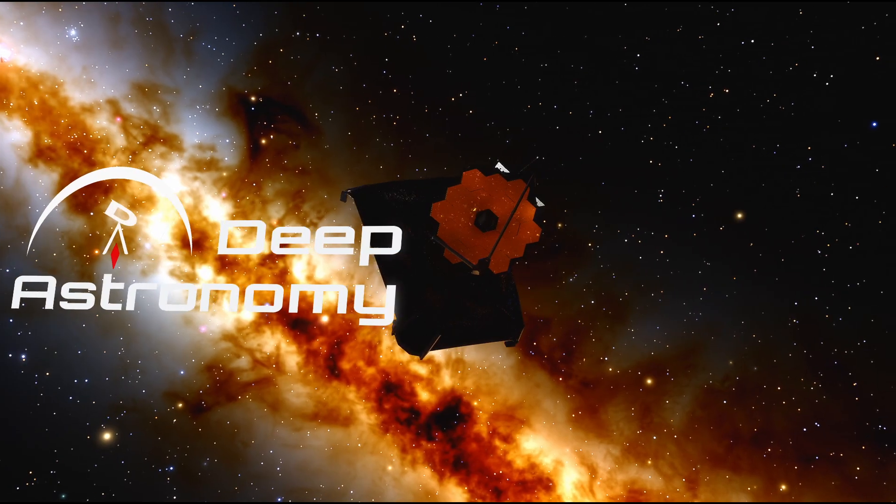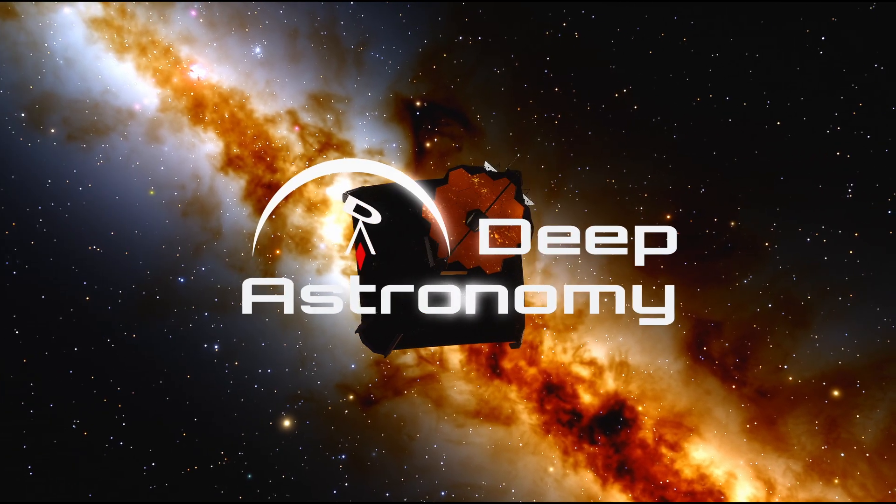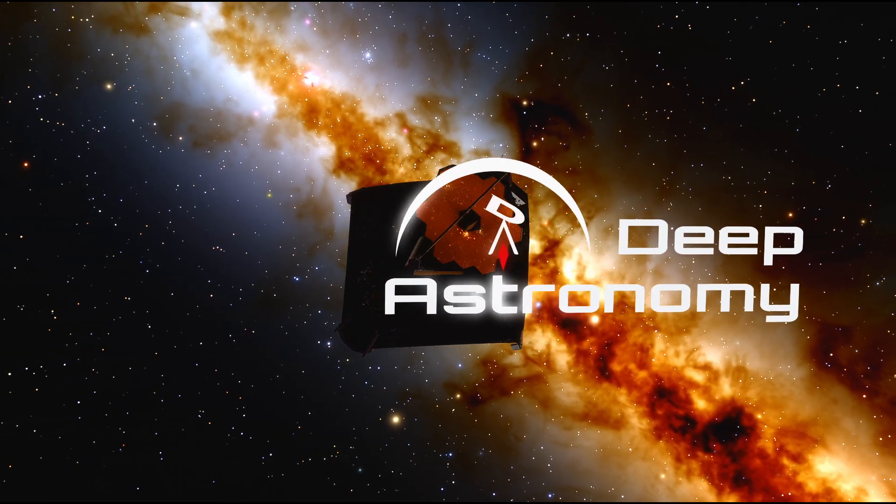Discoveries of Webb Space Telescope is produced by Deep Astronomy. Consider becoming a member of the oldest astronomy channel on YouTube.